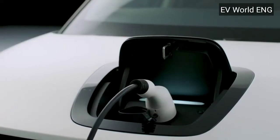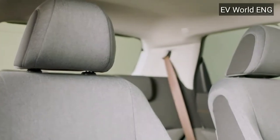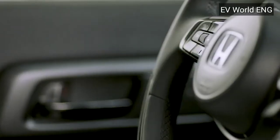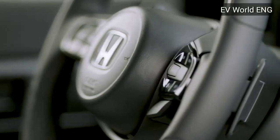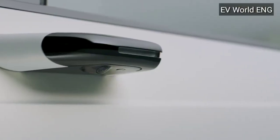If we talk about the range of this electric car, inside it you will get a 35.5 kilowatt-hour lithium-ion battery, which gives you a range of 200 kilometers. On just 50 minutes of charging, the vehicle takes only eight seconds to achieve 100 kilometers per hour from zero.